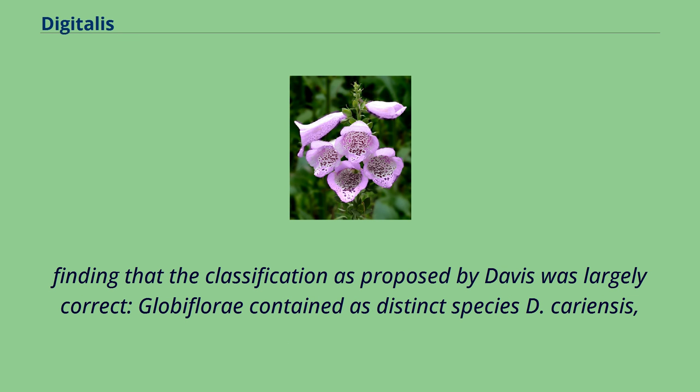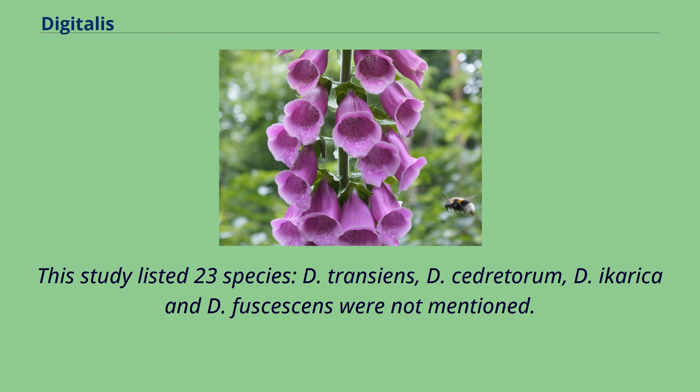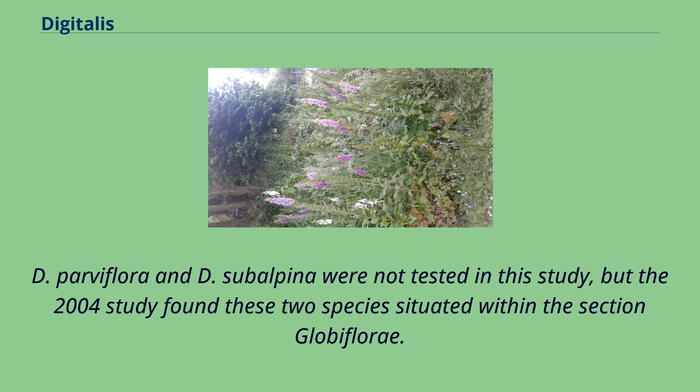Finding that the classification as proposed by Davis was largely correct, Globiflory contained as distinct species D. cariensis, D. ferruginia, D. lamarckii, D. lanata, and D. nervosa, and D. troiana was subsumed at the infraspecific rank as D. lanata subsp. troiana. This study listed 23 species; D. transians, D. sederatorum, D. icarica, and D. fuscescens were not mentioned. D. parviflora and D. subalpina were not tested in this study, but the 2004 study found these two species situated within the section Globiflory.